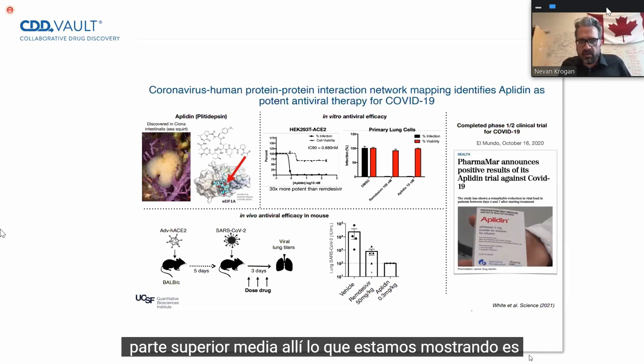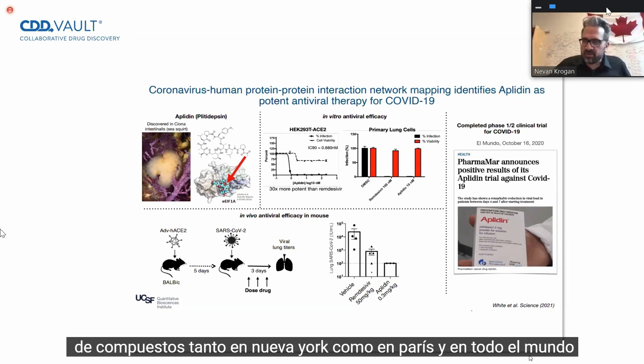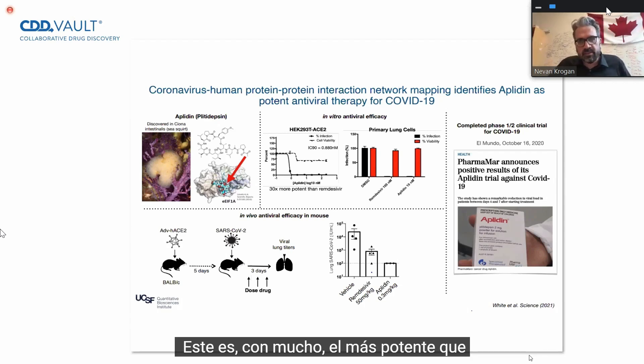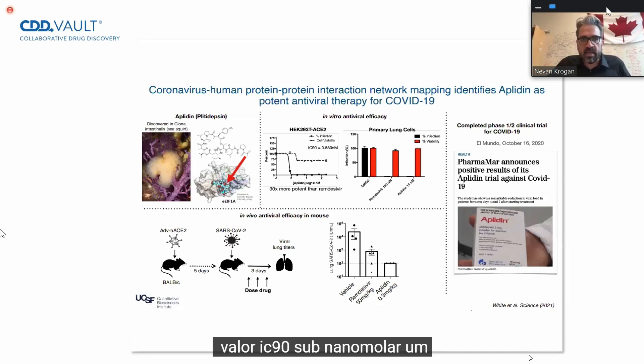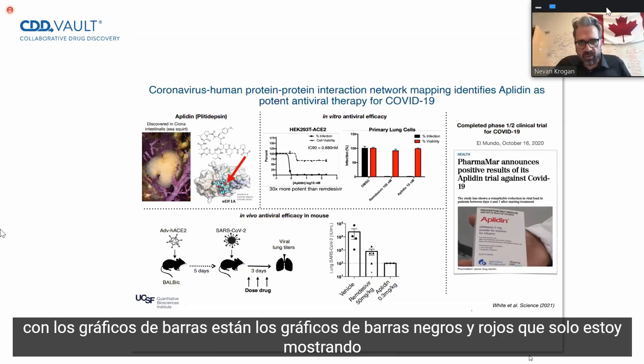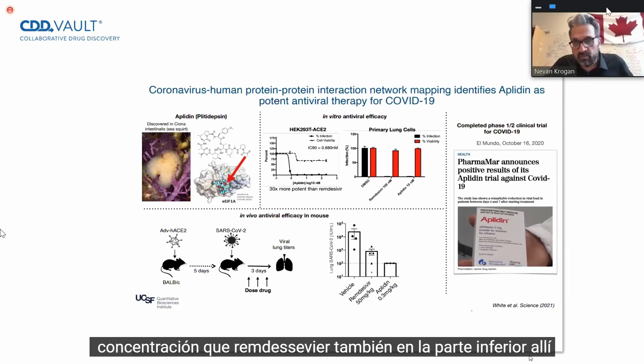In the middle upper part, we're showing that it's incredibly potent in a human cell on the left — HEK-293 cells expressing ACE2. Our collaborators have screened a lot of compounds, both in New York and Paris and around the world. This is by far the most potent one we've been associated with. It's 30 times more potent than remdesivir, at a subnanomolar IC-90 value. The black and red bar graphs show that it's also potent in primary lung cells at a lower concentration than remdesivir as well.